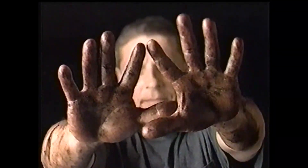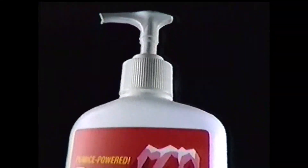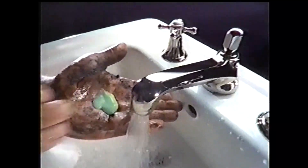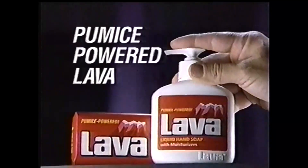For hands this sturdy, you could try sandpaper or grease and paint removers. Or you can get the cleaning power of both in Liquid Lava — with grease removers and the gritty scrubbing power of pumice. For hands this clean, pumice-powered Lava.